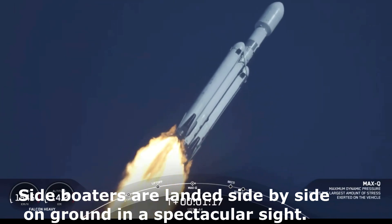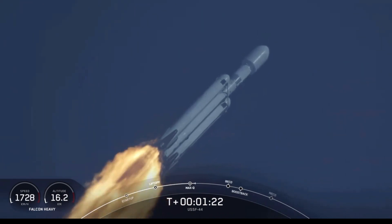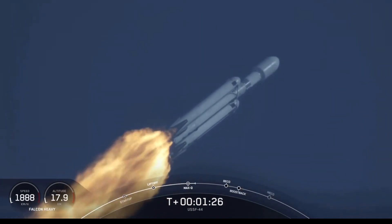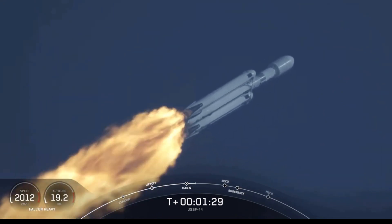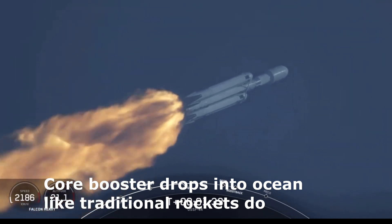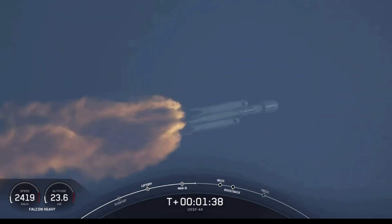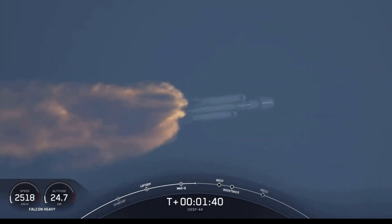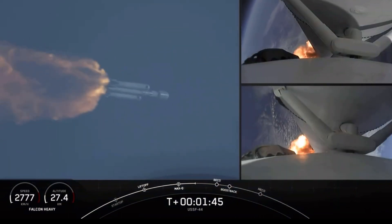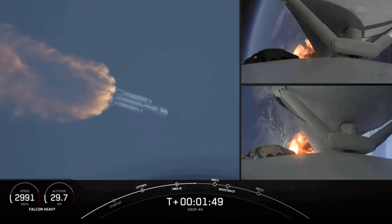We just heard the callout — that is the moment of peak mechanical stress on the rocket. M1D engines throttling back up. A beautiful sight to see Falcon Heavy flying once again. Shortly we'll hear the callout for MVAC chill, indicating that the second stage is prepping the MVAC engine. Vehicle is following a nominal trajectory. We will flow a little bit of the super-chilled liquid oxygen through the turbo pumps in preparation for the full flow of the super-chilled propellant.